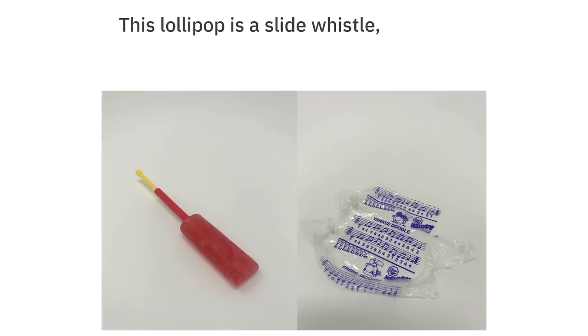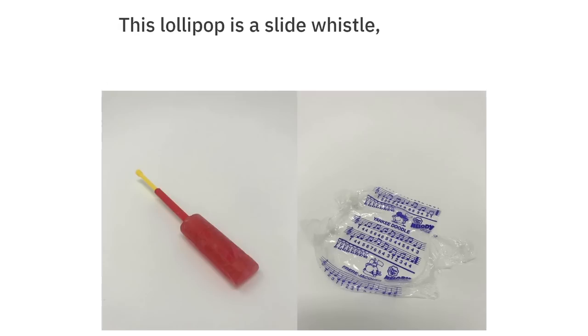This lollipop is a slide whistle and came with sheet music to play Yankee Doodle and Frère Jacques. My ice cream looks like raw meat.